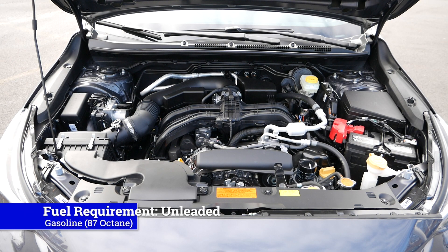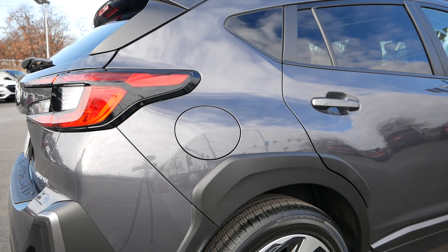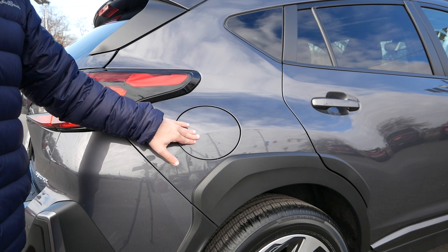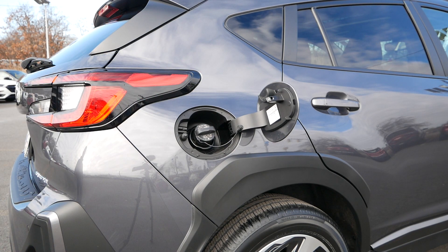The fuel requirement for all Crosstreks, including models with the 2.5-liter 4-cylinder engine, is 87 octane. When you pull up to a gas station, simply unlock the vehicle, press down on the fuel door, and you're ready to fill up your car.